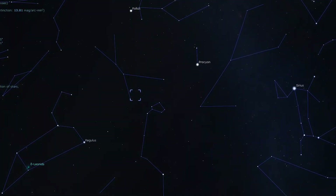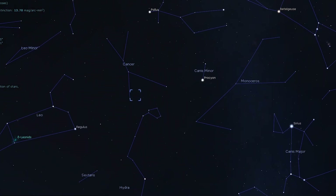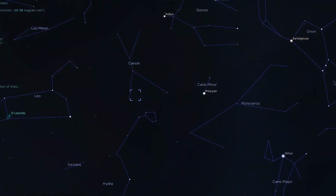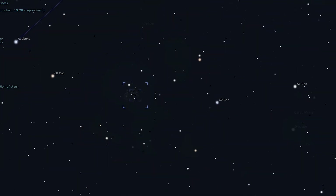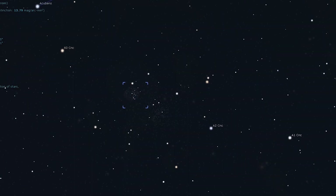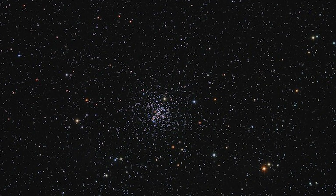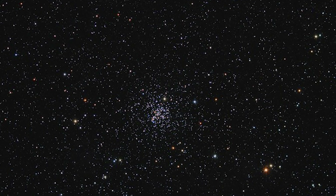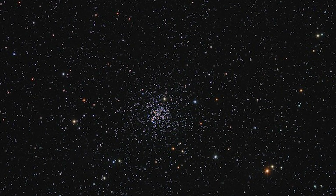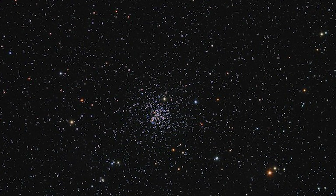Messier 67 shares Cancer with Messier 44 and, although fainter than the Beehive Cluster, it's still detectable in regular 10x50 binoculars as a small, hazy patch. Telescopically, a low magnification of 35 times reveals a tight, compact cluster of hundreds of faint blue-white stars. Be sure to look out for its brightest member, a coppery-colored star on the northeastern edge of the cluster.